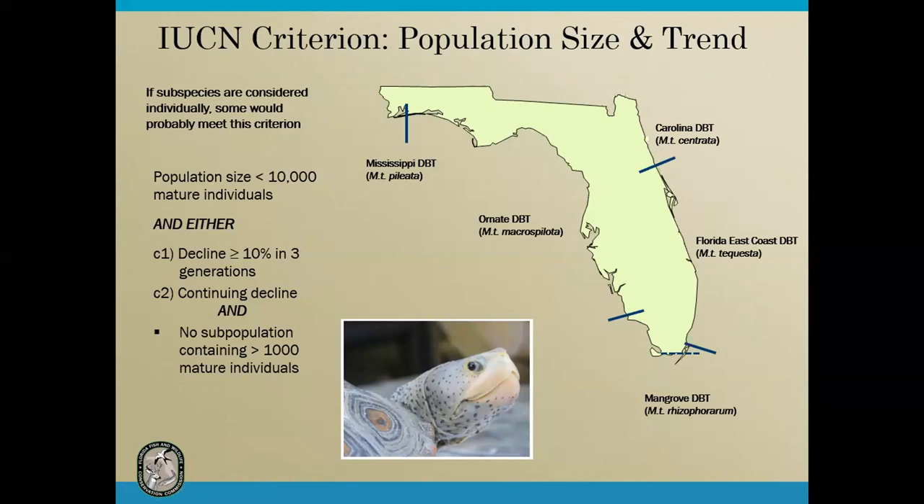The population size and trend criterion relates primarily to very small and isolated populations. We have five subspecies in Florida: the Mississippi diamondback terrapin, which just reaches its eastern extreme in Florida; the ornate diamondback terrapin covering most of the Gulf Coast; the mangrove terrapin in South Florida; the East Coast terrapin; and the Carolina terrapin extending further north. If this criterion is met, it would probably be for the Mississippi diamondback terrapin because of its small range in Florida.